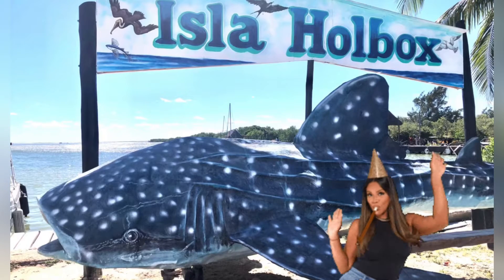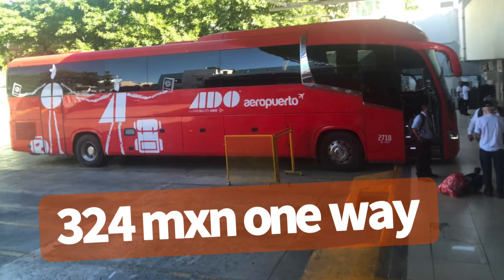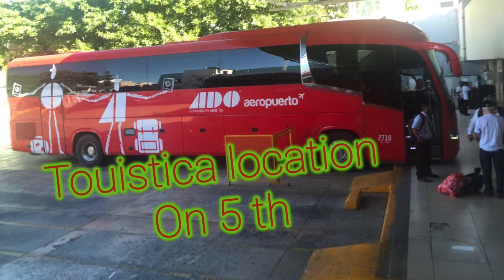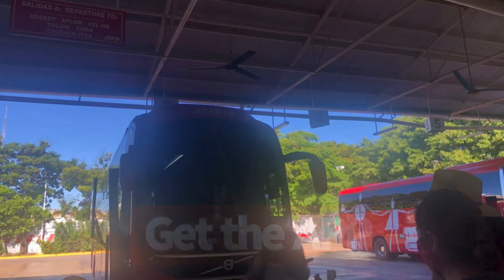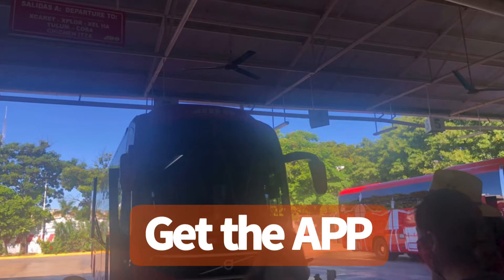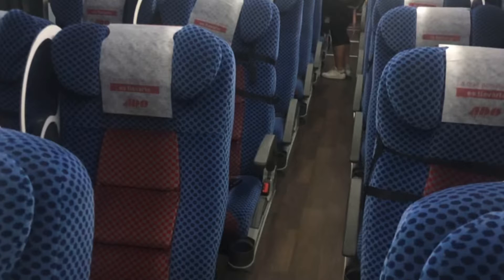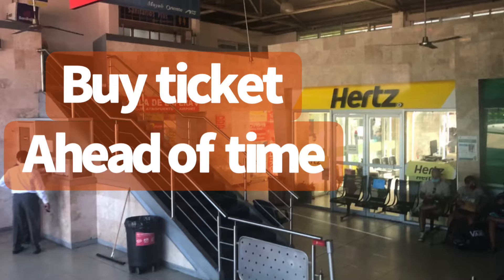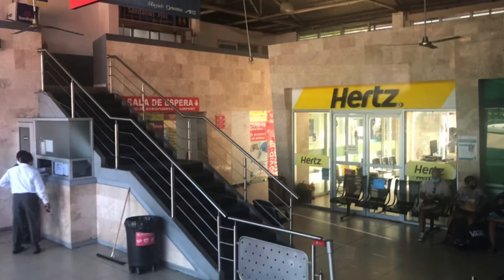So I went from Playa del Carmen and took the ADO bus. I took the one right on Fifth Street — it's the tourist one. There are two locations, so watch that when you get your ticket. Highly recommend getting your ticket online — I got the app — because the lineup was insane when I went there. I kind of just went in the back door, said I already had my ticket on my phone, and they just let me right in. Get your ticket ahead of time.